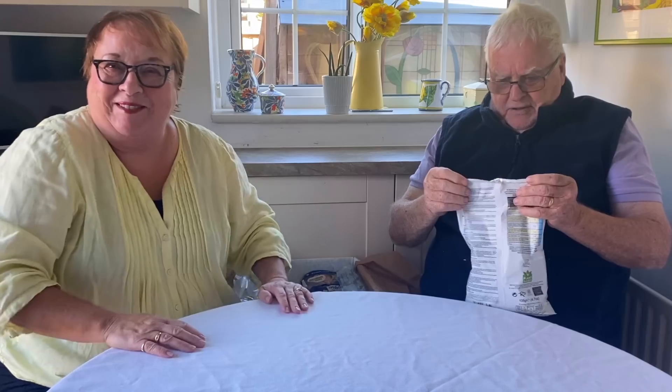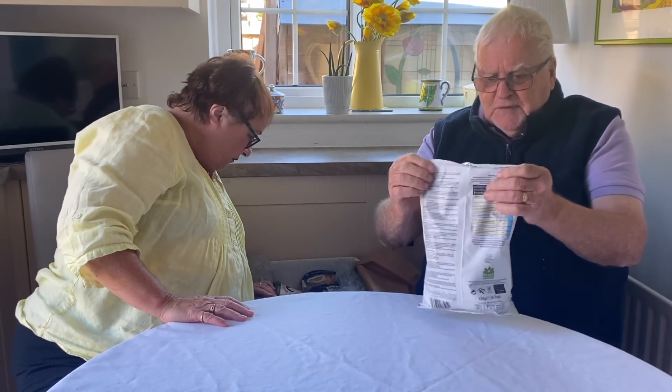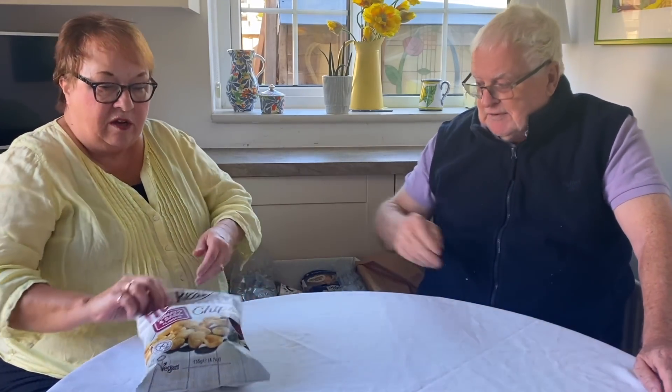One general thing about these bags though — you always end up eating them all because you can never seal them back up. You can get a clip, but none of the bags ever reseal properly.